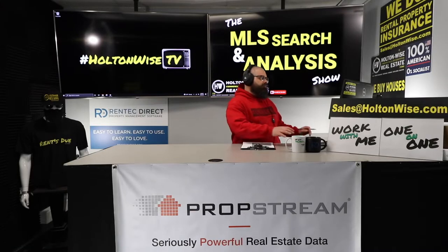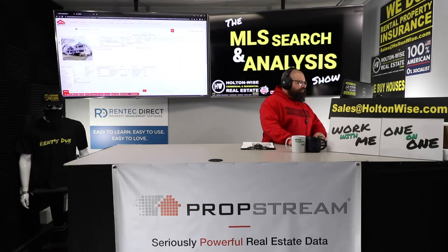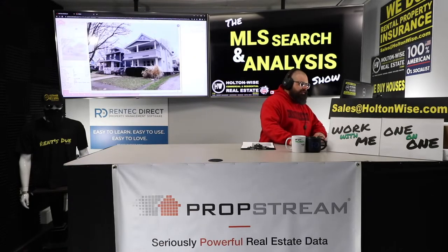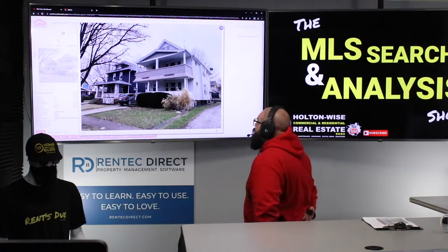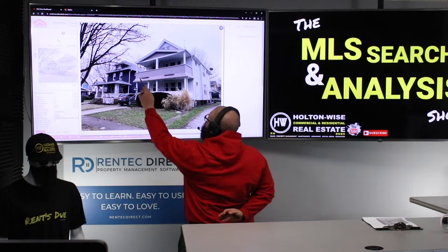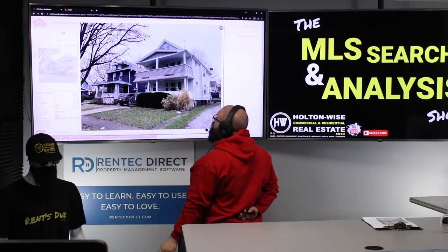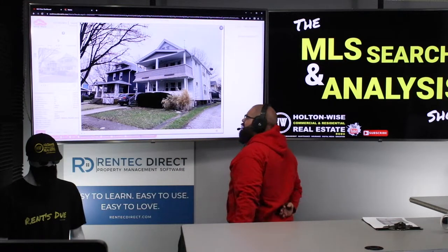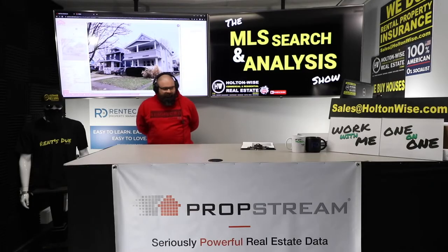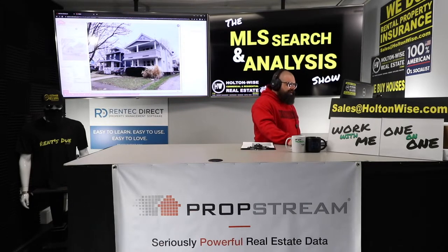Welcome back, folks. We got us a nice duplex in Cleveland, Ohio. Look at this thing — this bad boy right here, looking good. You see this up front here? This is all vinyl-sided on the porch. That's very important for the new lead laws. On the side here, aluminum siding — that's what I want to see, because this is in Cleveland, Ohio, and lead's a hot topic right now.